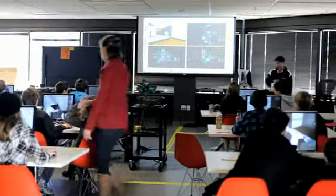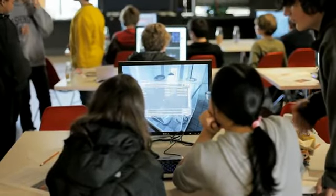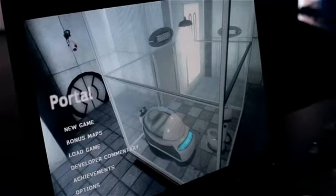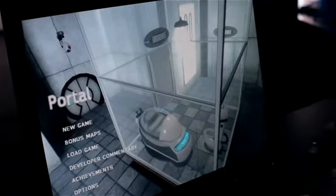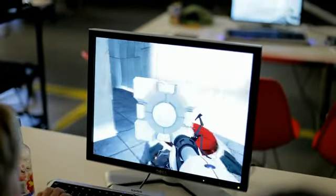We were teaching a bunch of 7th graders to use Hammer and design levels, so we pretty much just wanted them to create a room that they made by themselves. There were three students per station, and each station had a successful test room that they could actually run around in. They just really had a portal gun and a companion cube that they could throw around and toss between portals.